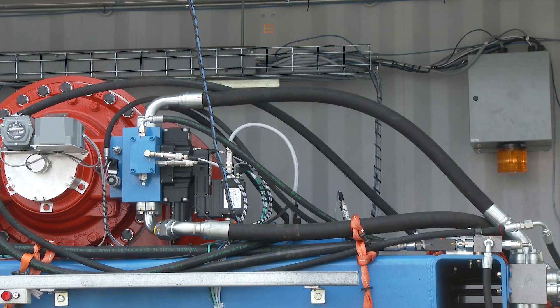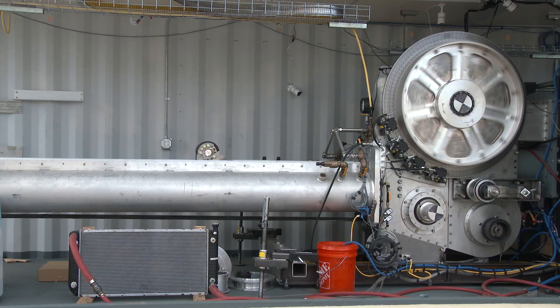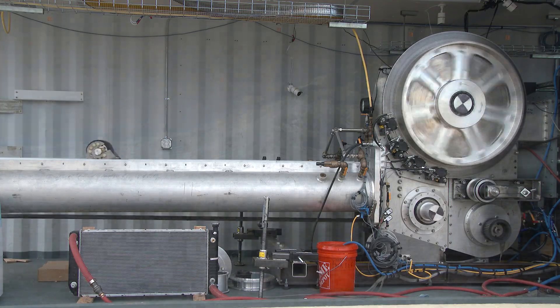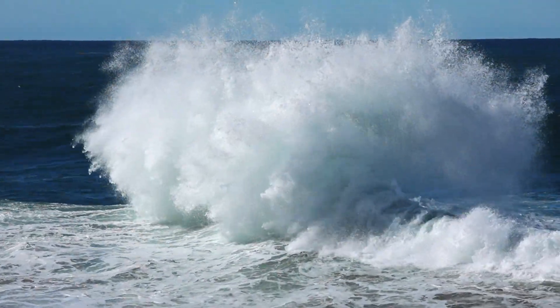It involves relatively high electrical voltages and relatively high oil pressures, so you've got to be safe. The system has to be controlled to a high degree of accuracy, but at the same time be very robust and fault tolerant as well.